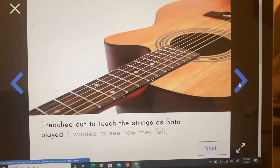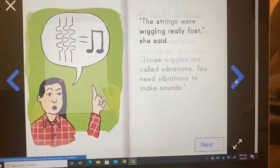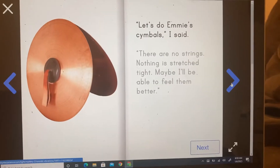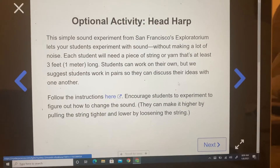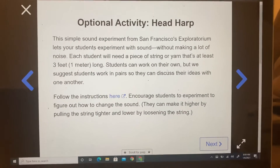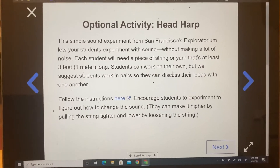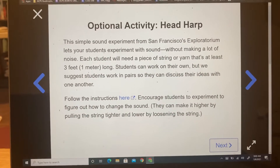After you have gone through the entire book, you're going to get to this page. It says optional activity. Once you get here, where it has a white background, you don't have to do anything else.